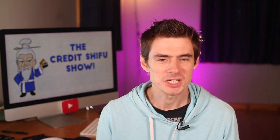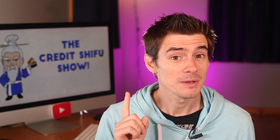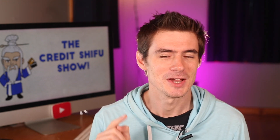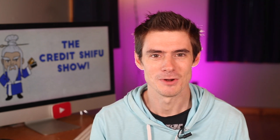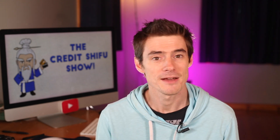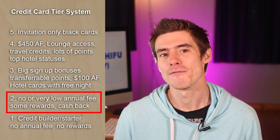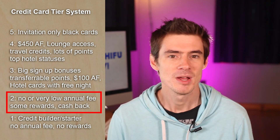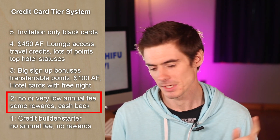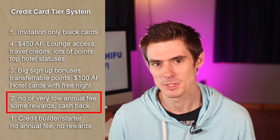It is a Visa Signature issued by Chase, and there is one particular temporary benefit that's going to be going on for the whole of the next year that I think some people are going to find really useful — we'll talk about that a bit later. But first, I want to give you an idea of the range this card fits into. It has no annual fee and it earns rewards, so that puts it in Tier 2 of my 5-tiered credit card rating system.